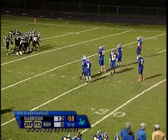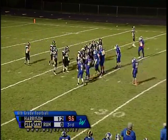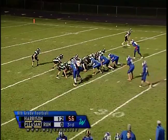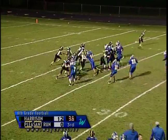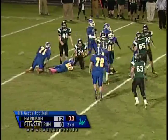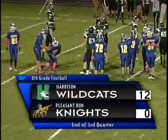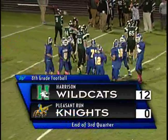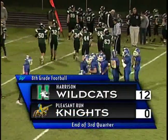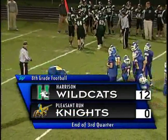They're going to let the clock run out if they decide to. 10 seconds left, coaches not saying anything — they run a play right at the end of the third. Off tackle to Brandon Beavis gaining a good steady five to seven yards, bringing us to the end of the third quarter here at Northwest Stadium. Still 12 to nothing in favor of Harrison Wildcats.